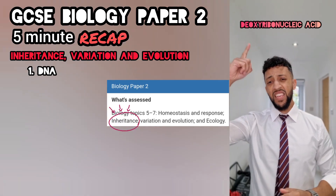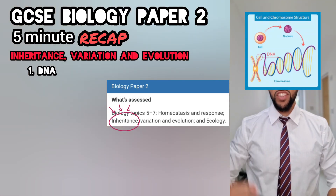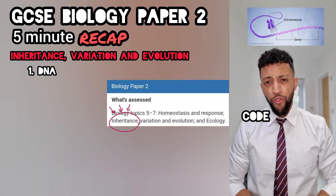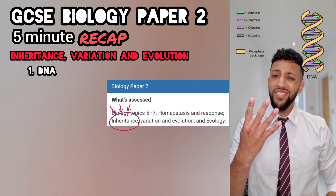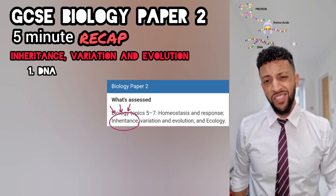Deoxyribonucleic acid — say it a few times and make it rapid. Two strands in a helix, the shape is drastic. In the nucleus, it's a tiny string compressed into chromosomes. Take a section, we call that a gene — that section will code for a protein. Between the two strands you have four bases: A, T, C and G. The order of these bases gives us the sequence of amino acids.